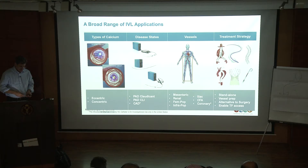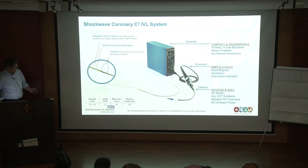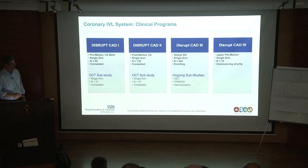The shockwave coronary system has two emitters. The pathway of investigation so far has consisted of safety and efficacy studies. The DISRUPT CAD-1 study was done predominantly in Europe and is now reported. CAD-2 has just been reported, published, and presented at TCT. CAD-3 is ongoing, with myself as PI alongside Dean Kariakis, and is about two-thirds of the way through recruiting. There will also be a Japanese study, along with a whole raft of investigator-initiated projects.